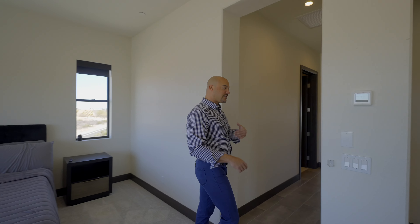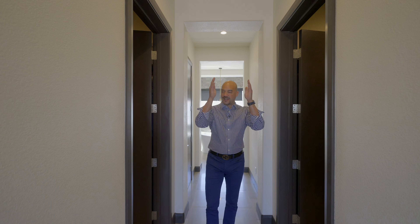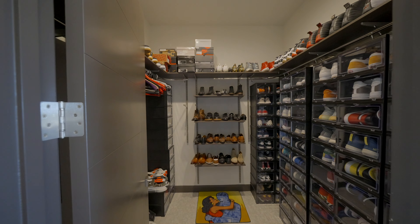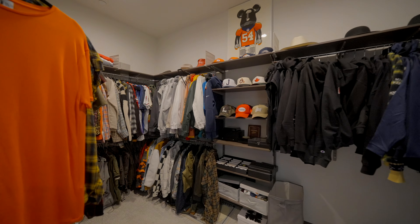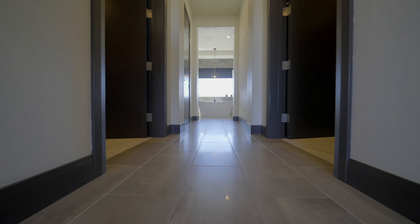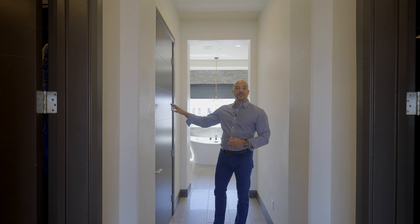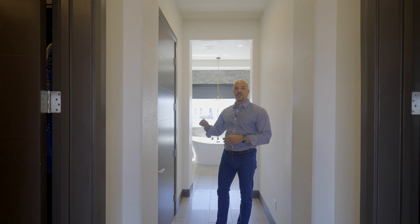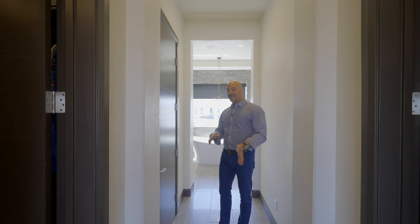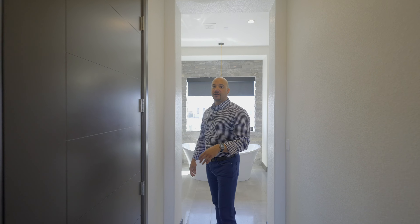Heading toward the primary bathroom, on your left and right we have his-and-her closets. The flooring is 12-by-24-inch concrete-looking honed porcelain with a nice glossy look. There's also a stackable washer and dryer plumbed here — amazing to have laundry in your primary suite so you don't have a long walk to put it away. Over here, I love this freestanding bathtub — beautiful. We have the same stacked marble from the media wall downstairs.